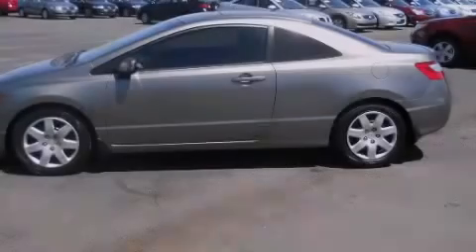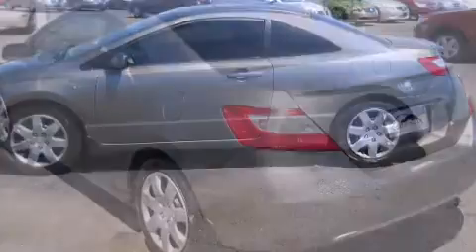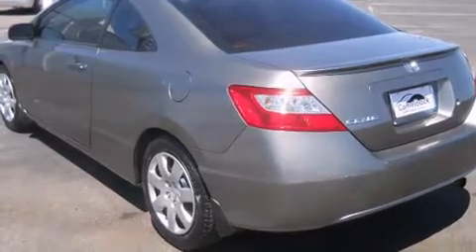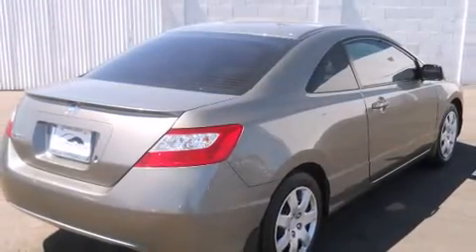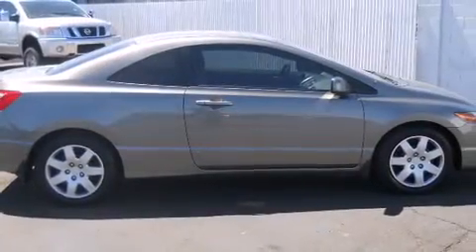Sensibility and practicality defined the 2008 Honda Civic. This two-door, five-passenger coupe still has fewer than 40,000 miles. Honda made sure to keep road handling and sportiness at the top of its priority list. It features a standard transmission, front-wheel drive, and a 1.8-liter four-cylinder engine.